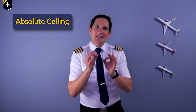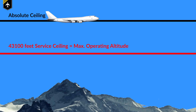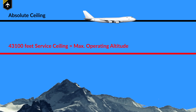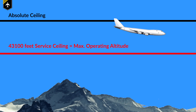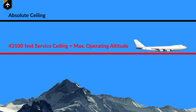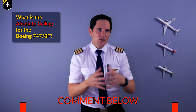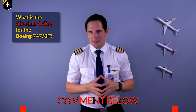As for the absolute ceiling, this one is exactly what it sounds like. This is the point where the aircraft can no longer climb and will stall if an abrupt climb is attempted. This altitude is never used by commercial aircraft. Comment below if you know the absolute ceiling of the Boeing 747-8.